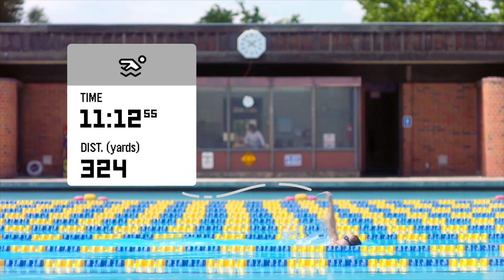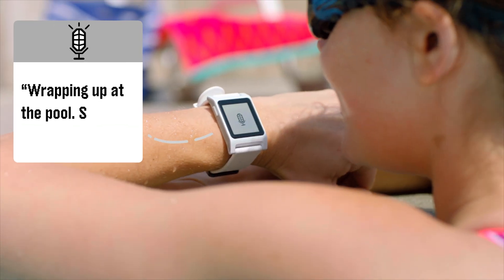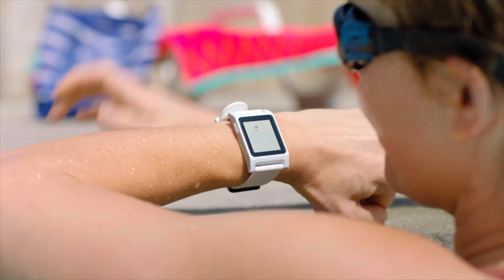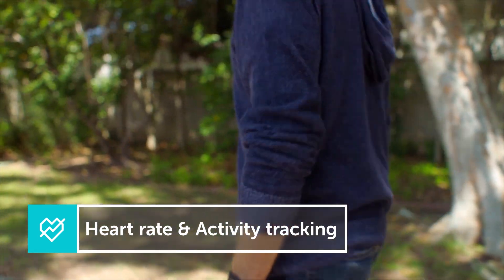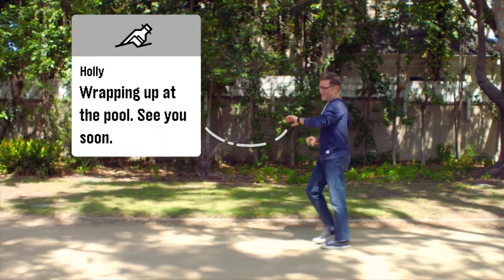It's got a microphone making on-the-go voice replies a snap. Pebble 2 is the perfect watch for your healthy lifestyle. Pebble 2 features fully integrated sleep and activity tracking, so you never miss a step.